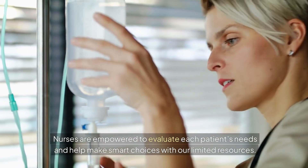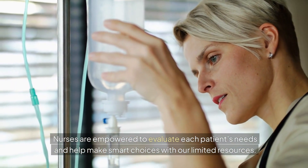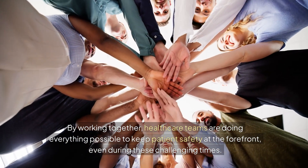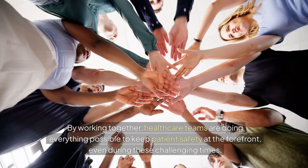Nurses are empowered to evaluate each patient's needs and help make smart choices with our limited resources. By working together, health care teams are doing everything possible to keep patient safety at the forefront, even during these challenging times.